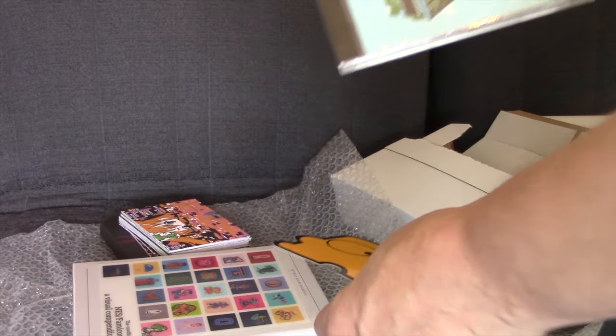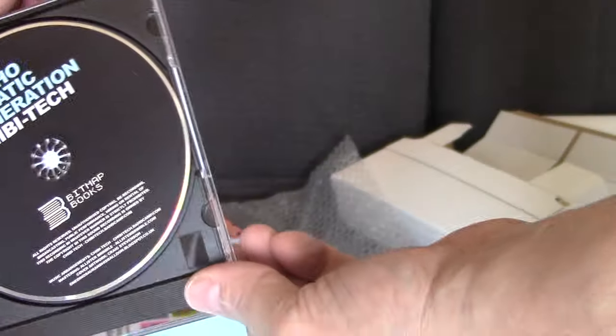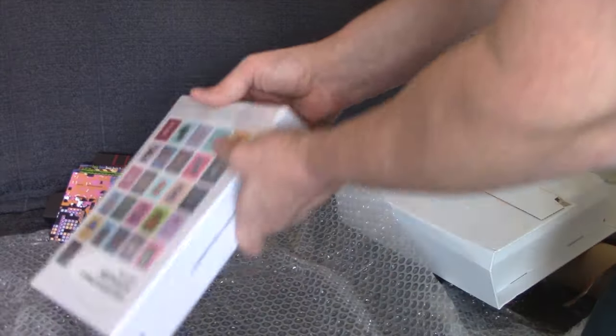A nice cool little sticker there that Famicom fans will be familiar with. It's really nice to get a CD — you don't really get CDs perhaps as much these days. This is the Psychosomatic Generation from Chibi Tech. We'll be playing that later.